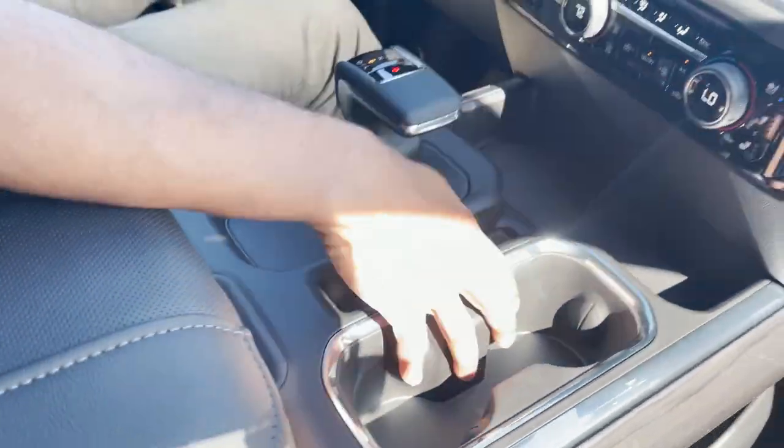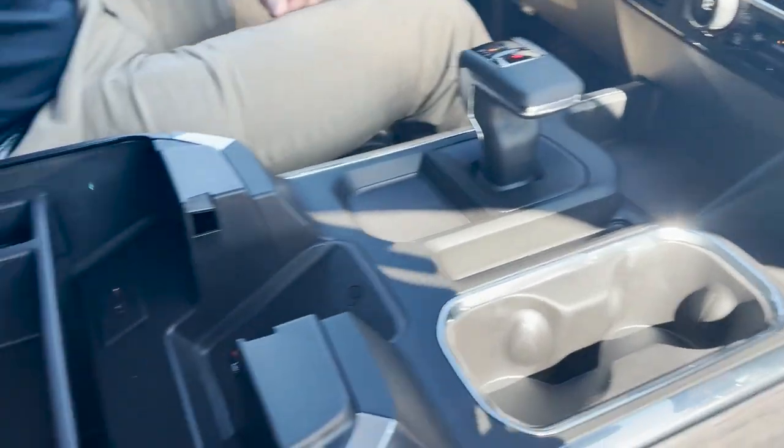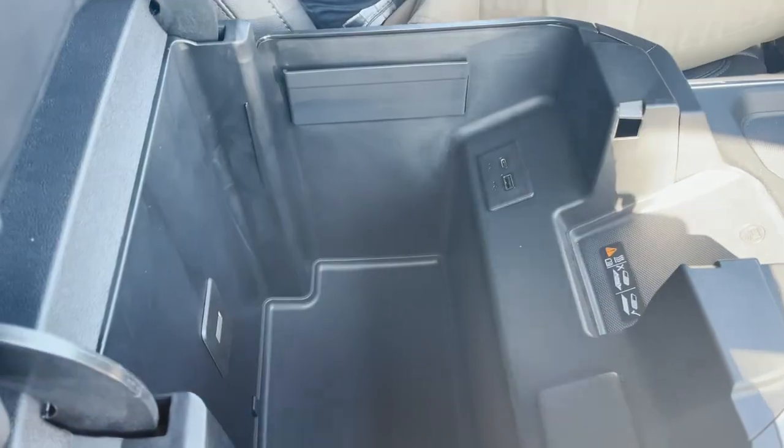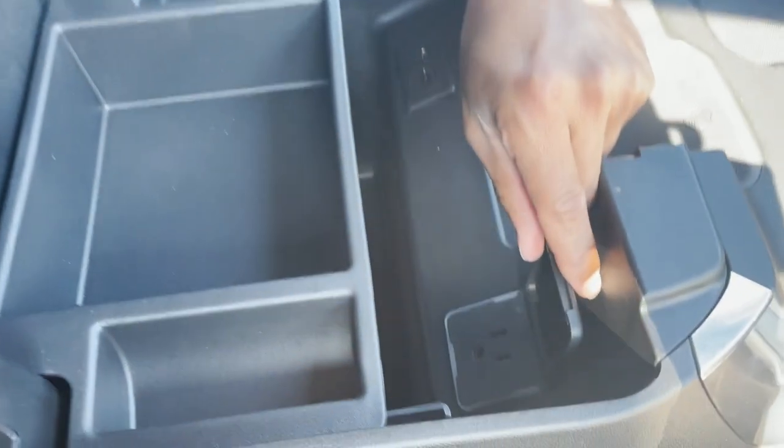We have climate controls right here, storage trays, and dual cup holders. It has the new upgraded electronic shifter. We have wireless cell phone charging, USB and USB-C, with a removable tray in the center console. There's also a 120-volt outlet right here.